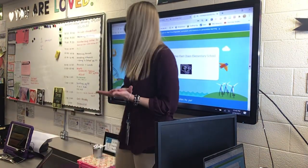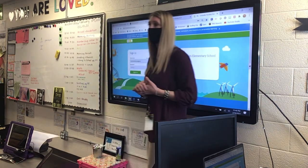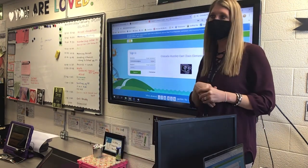For grammar today, we are going to do an I-Excel skill. We're only going to do one because I want us to have time to get to spelling and to our new spelling app called A to Z Kits.